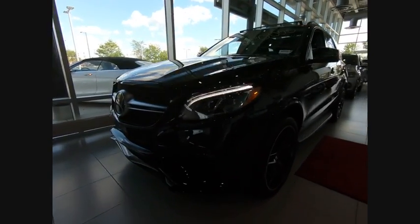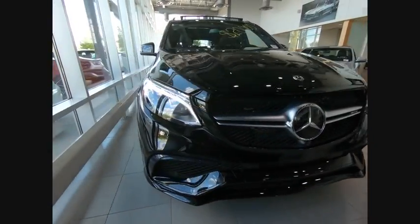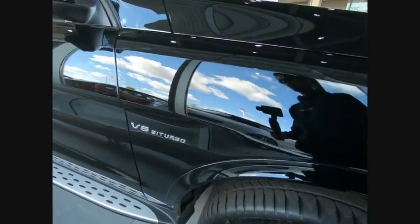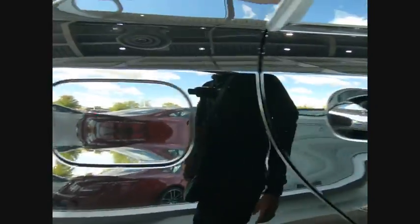Looking for the right vehicle? Check out the 2018 Mercedes-Benz GLE. The GLE comes with a full Mercedes luxury experience. It combines the sport sedan performance with SUV stability.